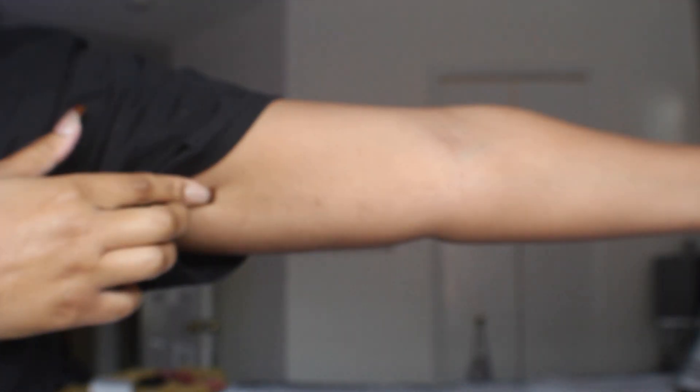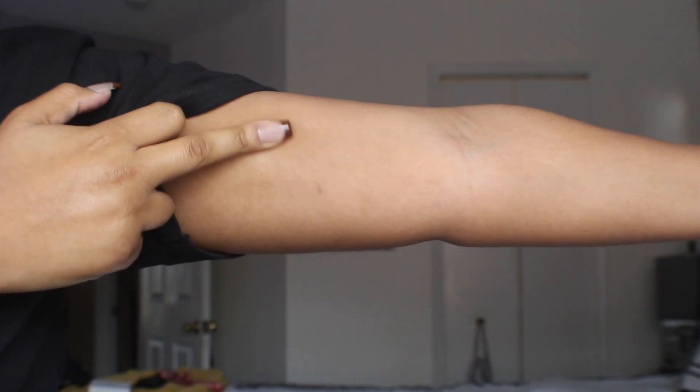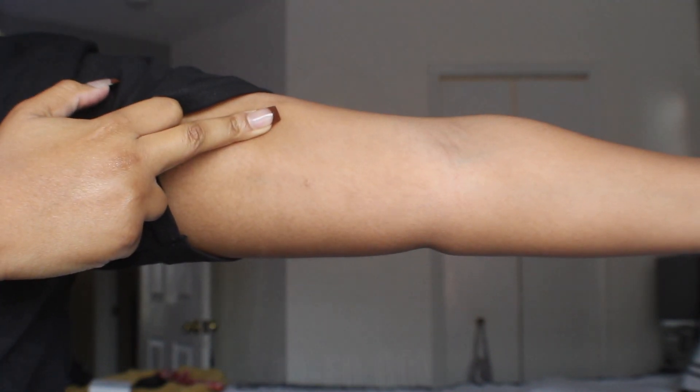For the Nexplanon, I got it actually inserted into my arm in August 2018 and I just got it removed August 2020, so I had it in my arm for two years. I'm not sure if you guys can see this but this is the scar that I have left from the Nexplanon. I did record some clips before and after I got it removed.